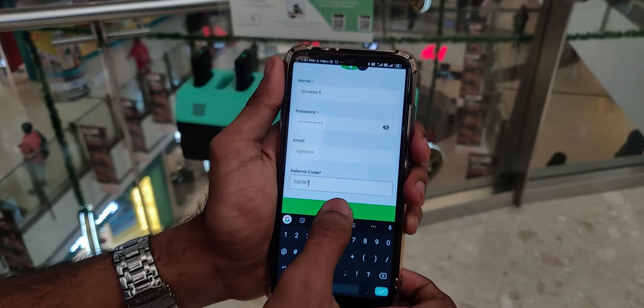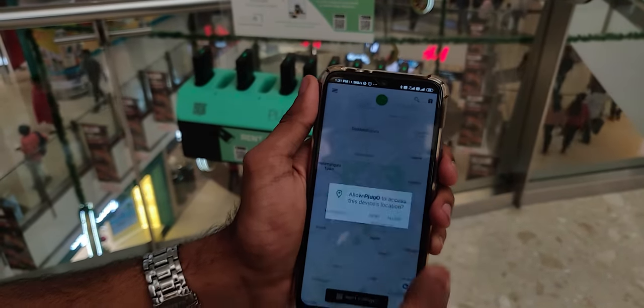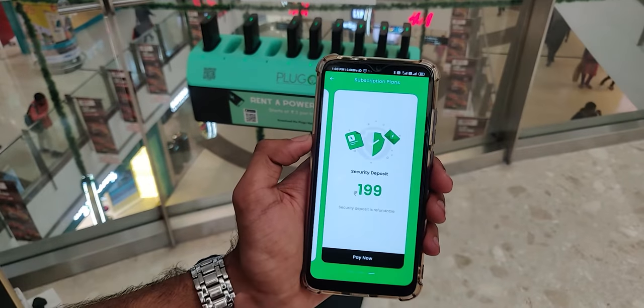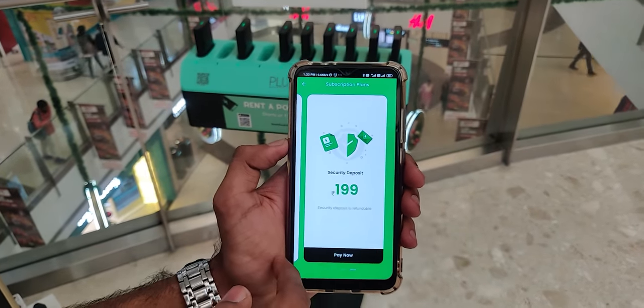Now that you have installed and signed up, find your nearest Plugo hub in the app and go there. You can either subscribe to their three-month plan or an annual plan, or you can go for standard usage with a refundable security deposit of ₹199, like we did.